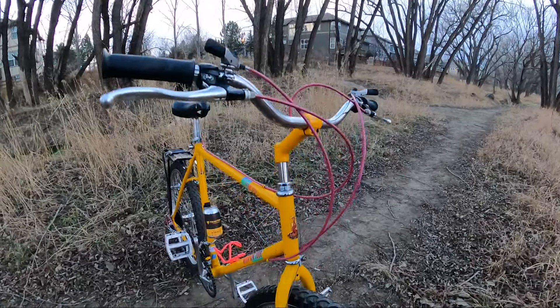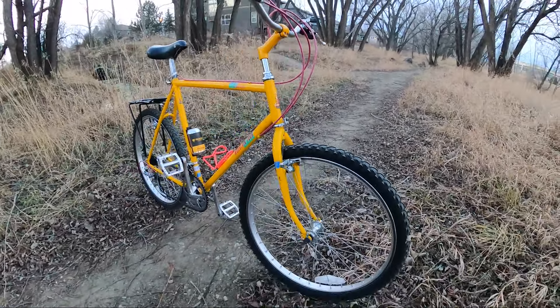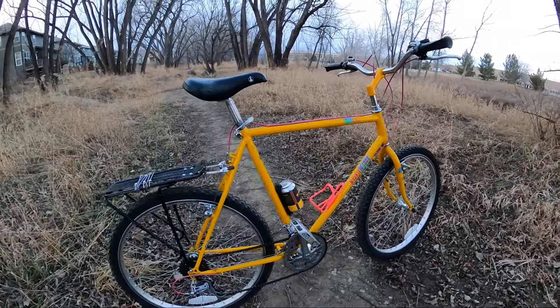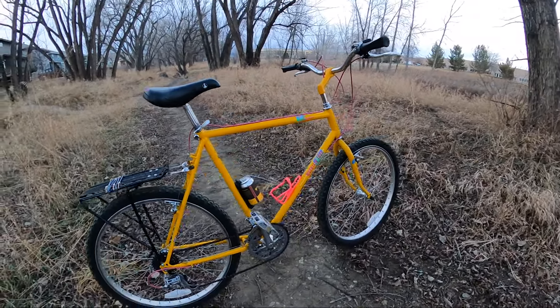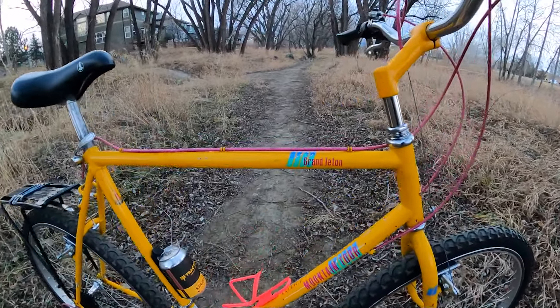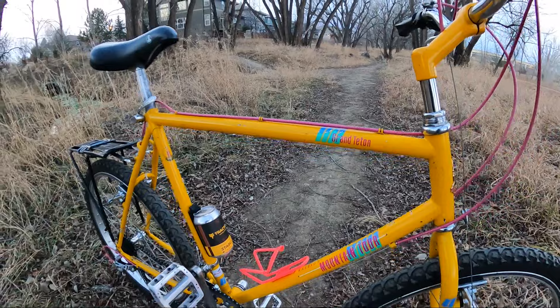This is my 1987 all-original Raleigh Grand Teton. I just picked this thing up a few weeks ago and I could not be any more stoked on this thing. It's traction yellow, which is what initially attracted me to it, but the graphics are so clean and it's an overall just beautiful bike.